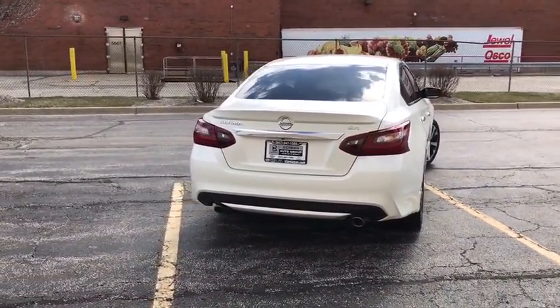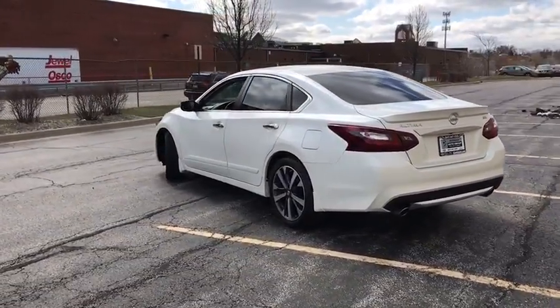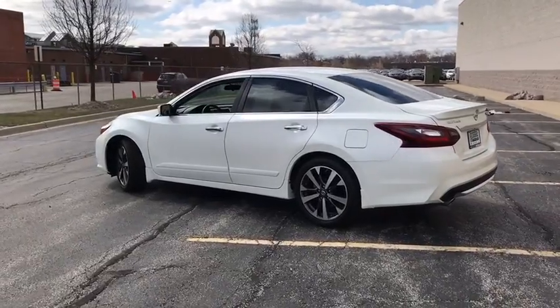Overhead console, remote keyless entry, tilt steering wheel. Wouldn't you look great in this vehicle? Stop in today and see for yourself.